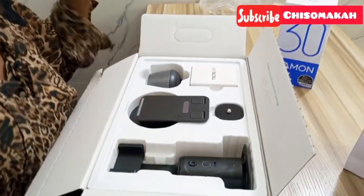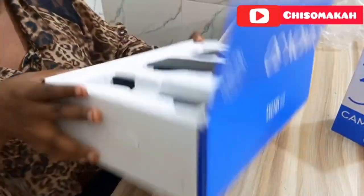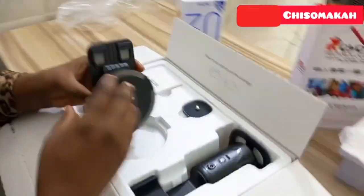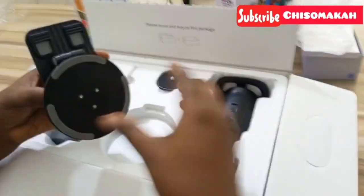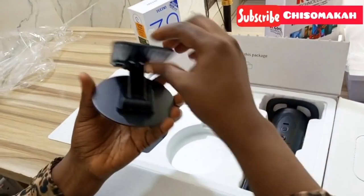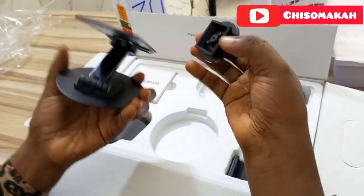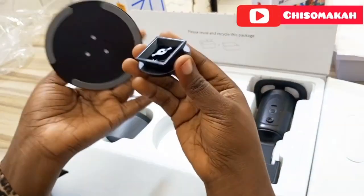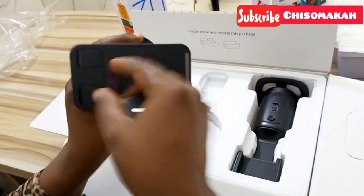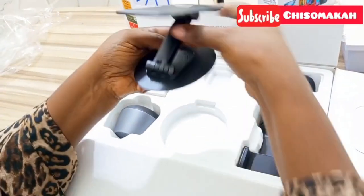Wow, okay — 'Reuse and recycle this package.' I love this! Oh my gosh, look at what is in here — what a box! Let me start with this one. It has a table tripod — not a very long one — so I can easily put my phone on it.